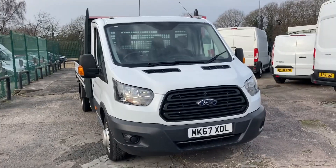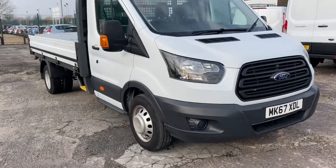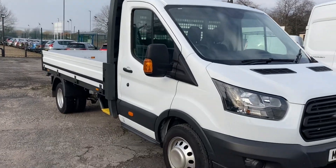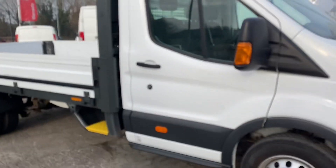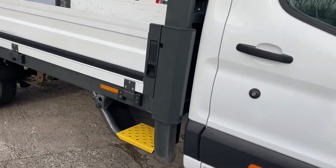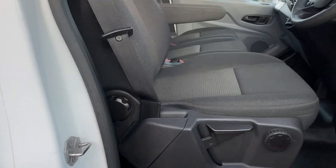Hi, I'm Gerry from Cheshire Vehicle Supplies. Today we've got an L3 dropside called Transit. It's a one-owner vehicle with service history, although there won't be a lot of service history because the vehicle's only covered 5,000 miles from new.